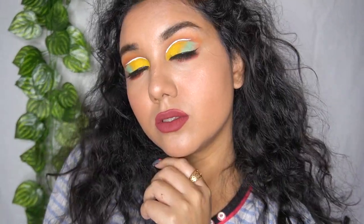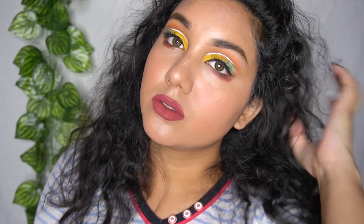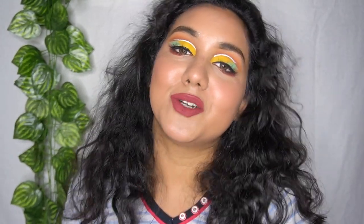That's the finished look and I'm just loving how this makeup look turned out — it's super colorful, a little bit different, but super easy at the same time. I hope you guys really find this video helpful and enjoyed it with me. Thank you so much for watching, I love you guys — please subscribe if you haven't already, and I'll see you in my next video. Bye!